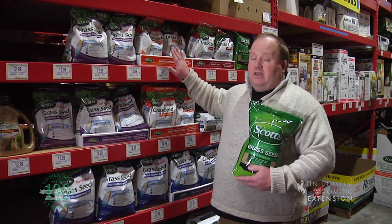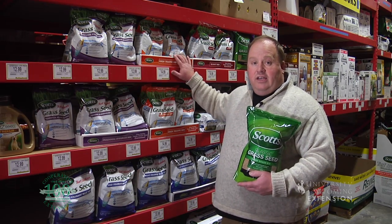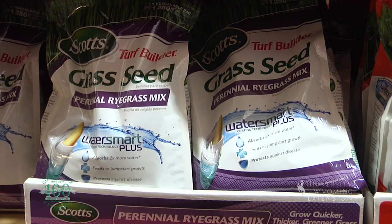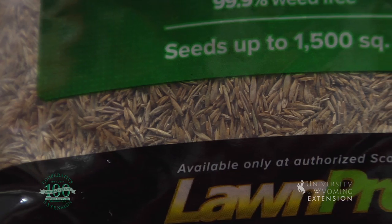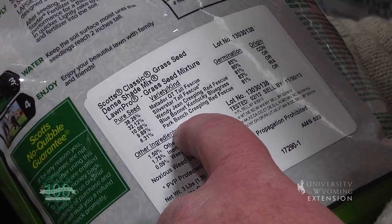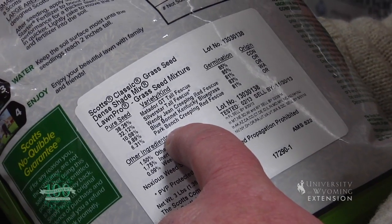Second, we really want to pick the right seed for how much water and what kind of soil you have. We've got all kinds of different grass seeds here, from drought tolerant to those requiring lots of water. When we look at the varieties, there are actually five different varieties in this bag, and I do suggest trying to use a mix. One of those grass seeds may be better in a part of your yard than the others and will be more successful there.